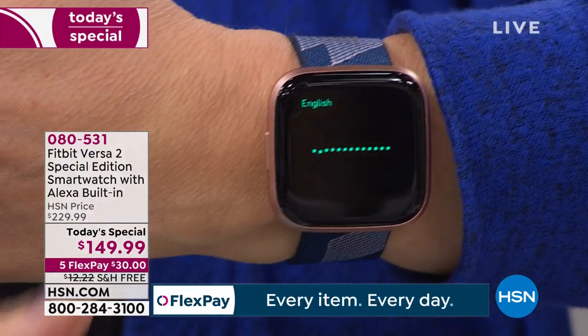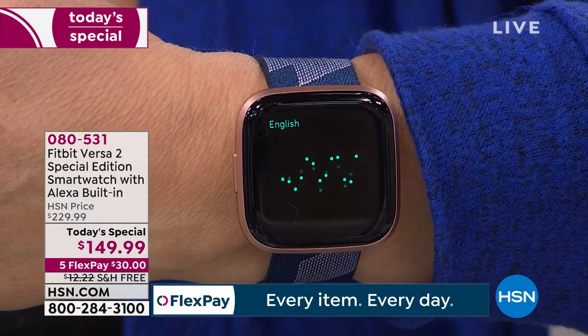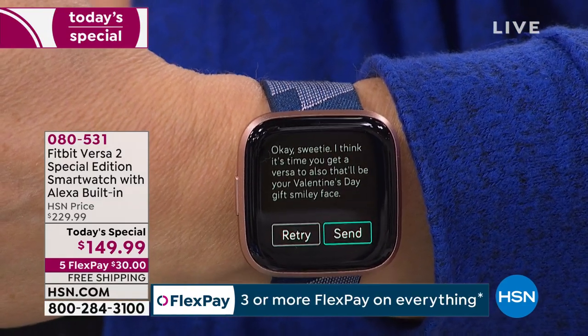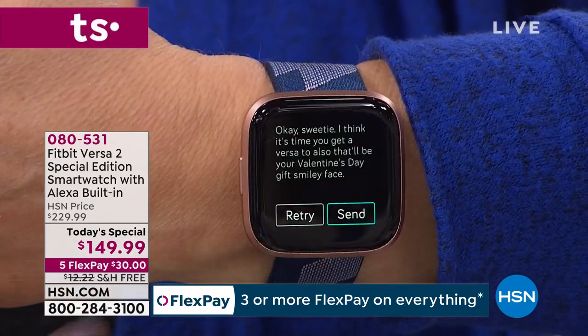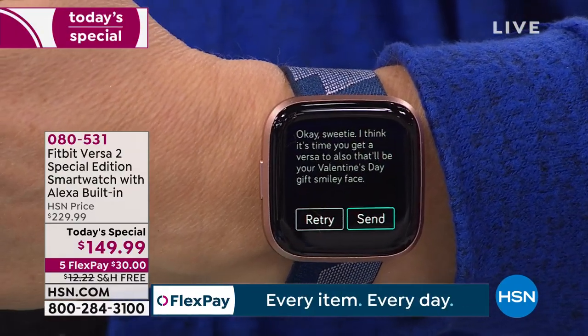'Okay, sweetie, I think it's time you get a Versa 2 also. That'll be your Valentine's Day gift. Smiley face.' It got my entire message. Now all I do is click send, and he got the text message. Isn't that incredible? Now, that's Android only — Apple products lock that feature down. But if you're an Android user, this works so beautifully.